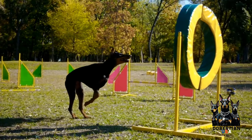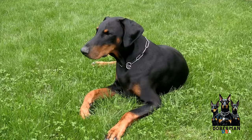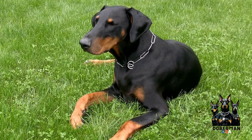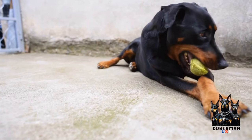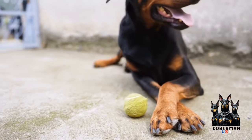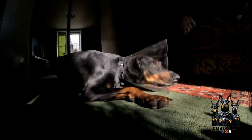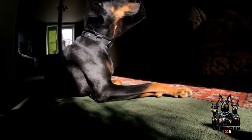In conclusion, Dobermans are more susceptible to cold weather due to their short coat. While they do have a layer of fat that helps provide insulation, it's important to take precautions to keep them warm and comfortable during the winter months. Providing appropriate dog clothing, a warm shelter, adjusting their exercise routine, ensuring a balanced diet, and regular grooming are essential steps to ensure your Doberman stays healthy and happy during cold weather. By following these tips, you can help your Doberman handle cold weather and make the most out of the winter season.